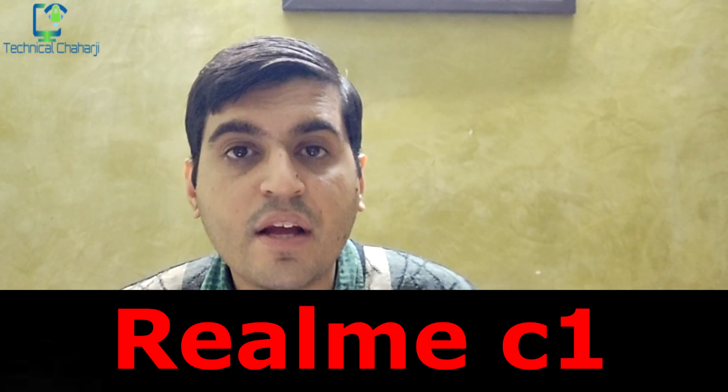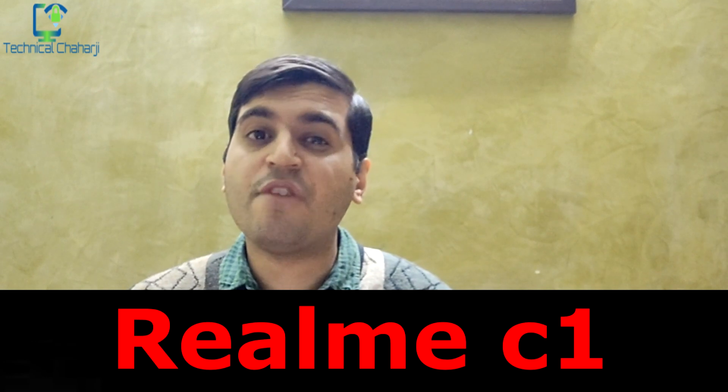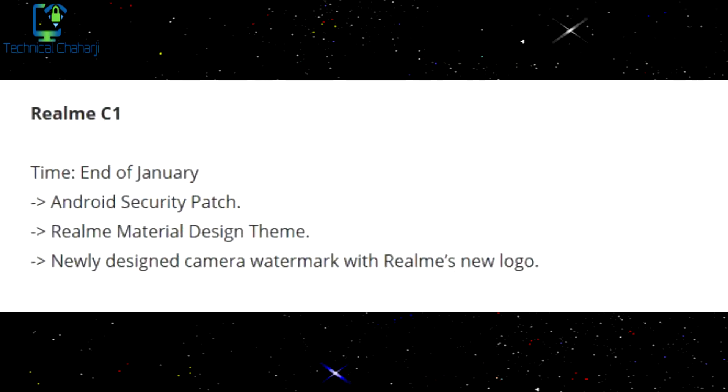The next update coming up is from the Realme C1 devices. This update you're going to get from the middle of January till the end of January, and what you'll receive is the Android security patch, Realme material design theme, and a newly designed camera watermark with Realme's new logo.